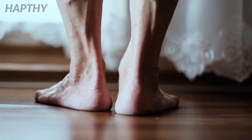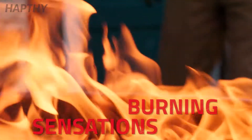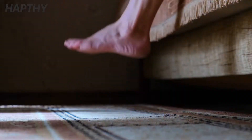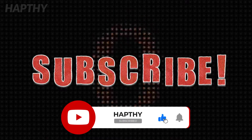Certain symptoms can help identify a varicose vein. These include swollen feet and ankles, burning sensations in the legs and thighs, and muscle cramps at night. Trying these natural remedies can help ease these symptoms and ease the condition over time. Please stay tuned for a bonus fact at the end, and remember to subscribe to our channel if you find the video informative.